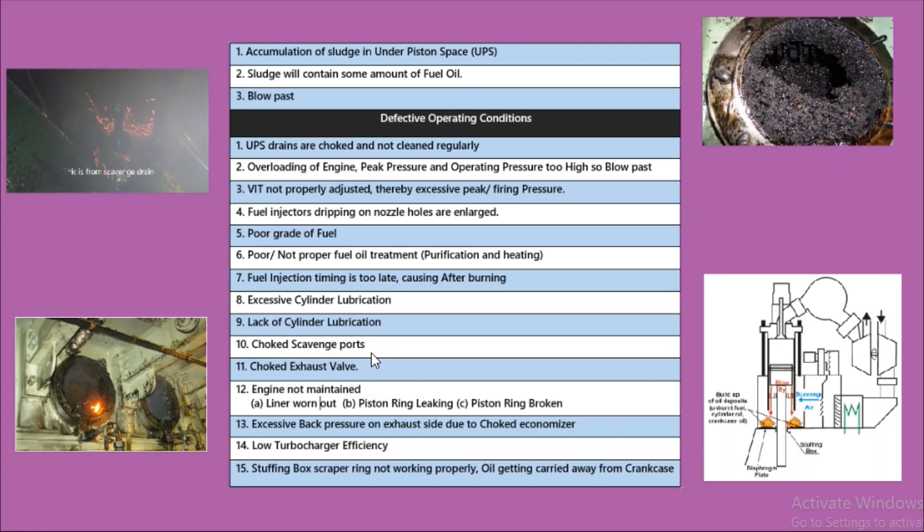The tenth reason is choked scavenge ports. If the scavenge ports are not properly cleaned, it can cause accumulation of sludge. The eleventh reason is that the exhaust foil is also choked.